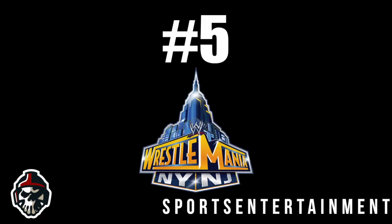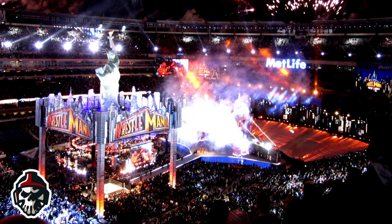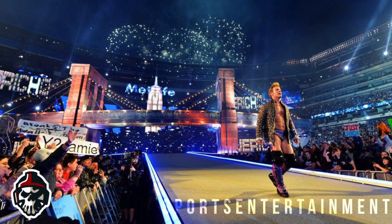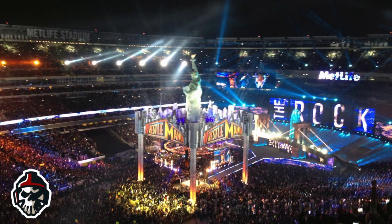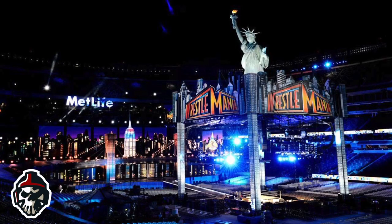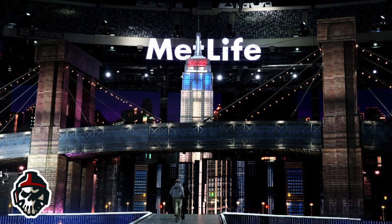Number 5: Wrestlemania 29. It's fair to say that WWE went all out for its return to the spiritual home of Wrestlemania with a stage design that has led to some epic and iconic photos. From Chris Jericho's entrance, WWE decided to recreate famous New York landmarks such as the Empire State Building and placed them on the entrance as the backdrop for the show, which looked incredibly impressive and was only enhanced by wrestlers walking by with huge fireworks blaring off behind it.